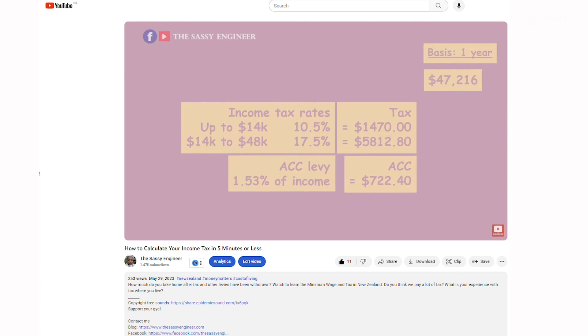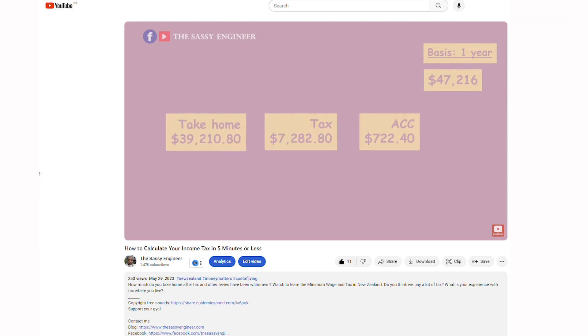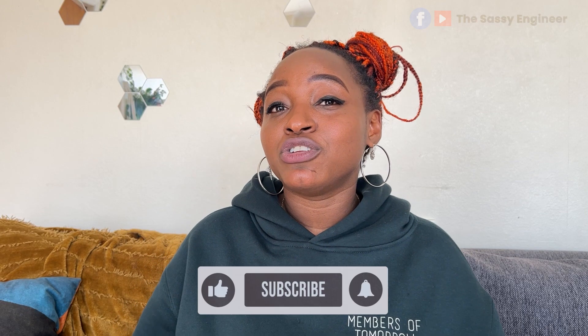You're probably wondering where ACC gets all their money from. It is from taxpayers — from you and me. If you remember my video on tax where I explained what was deducted, ACC was one of them.